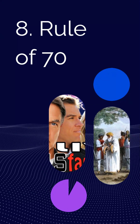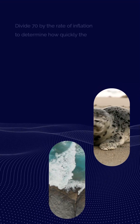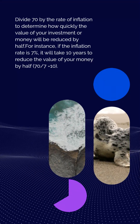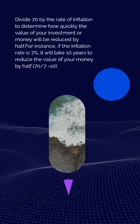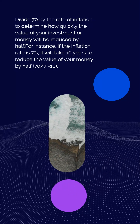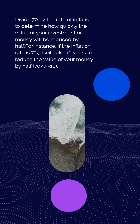Rule 8: Rule of 70. Divide 70 by the rate of inflation to determine how quickly the value of your money will be reduced by half. For instance, if the inflation rate is 7%, it will take 10 years to reduce the value of your money by half — 70 divided by 7 equals 10.